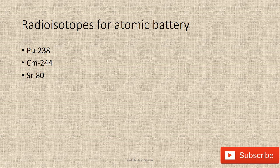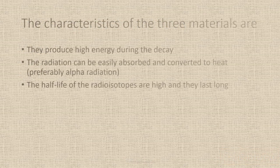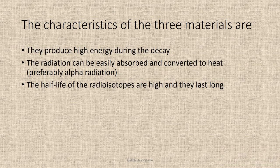The commonly used radioisotopes for atomic batteries are plutonium-238, curium-244, and strontium-90. The characteristics of these three materials are: they produce high energy during decay; the radiation can be easily absorbed and converted to heat, preferably alpha radiation; and the half-life of the radioisotopes is high, meaning they last long.